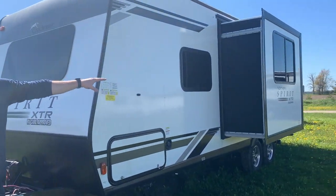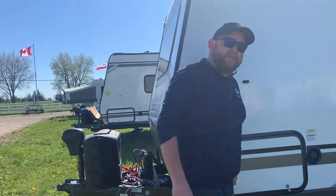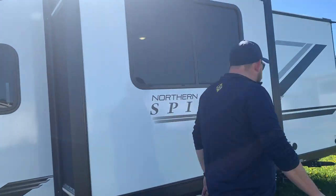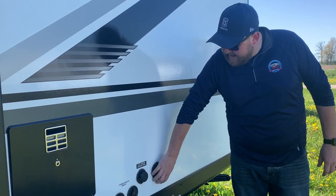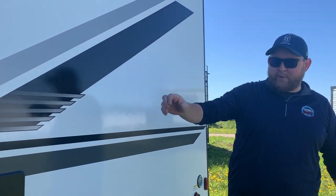This model has one power slide-out on the off-door side in the main living area — we'll show you that from inside. On this side we have the fresh water holding tank fill valve. Towards the back you have the water heater, power hookup, cable and satellite hookups, city water connection, and an outside spray port. There's a sprayer which was in the front storage compartment that hooks right on there so you can hose the dog down or clean anybody off.